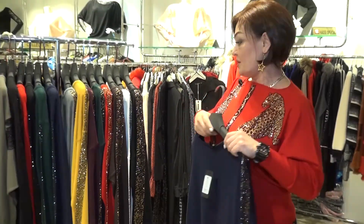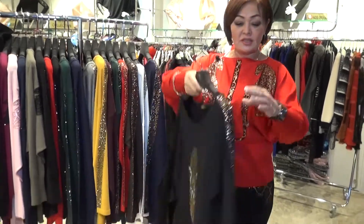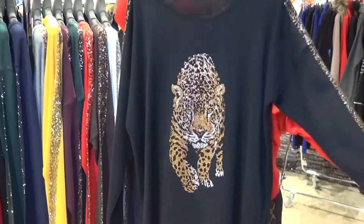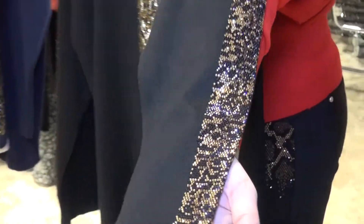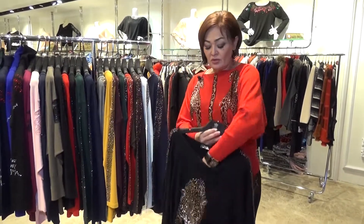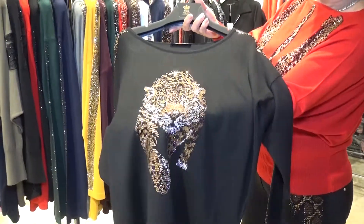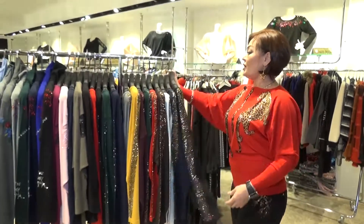You can wash it at 30 degrees in the washing machine — the crystals are not going to fall down. This color is black. It's very amazing, really. The quality is also very beautiful. It's 95% viscose. You can see the tiger on the front — I will show you, it's very beautiful.